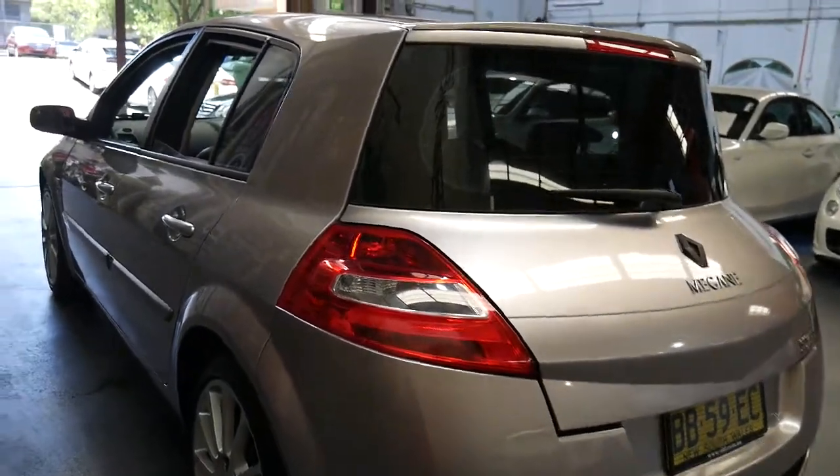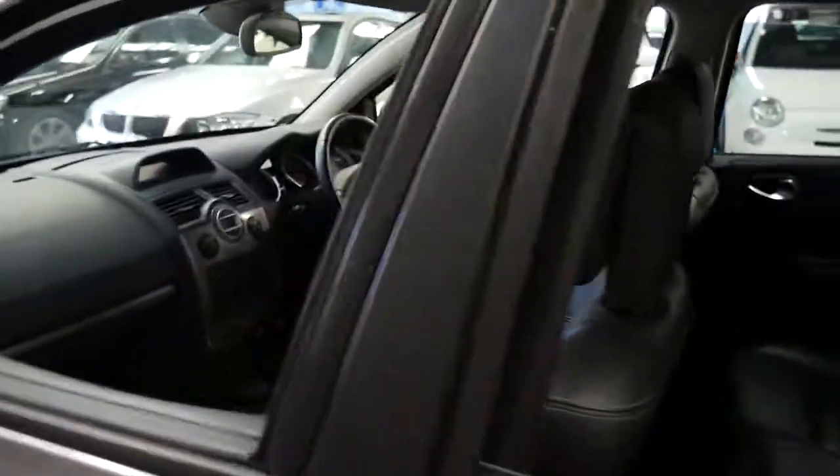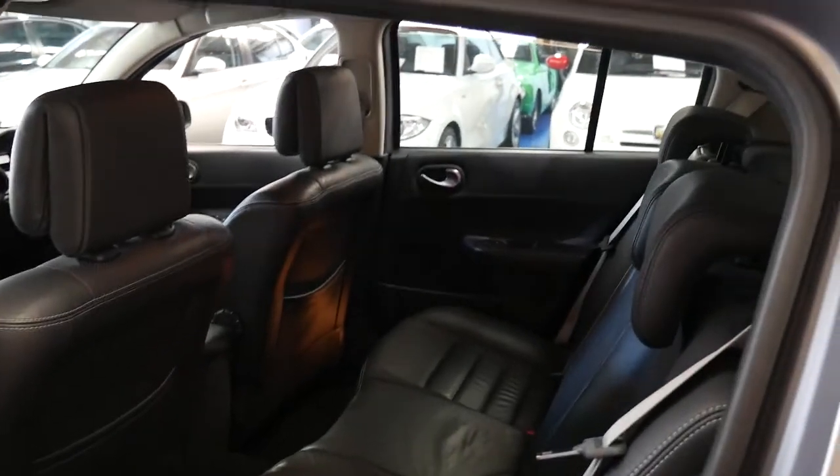They really are a little pocket rocket and this one has such a good history. It's got a number of receipts which is very good to see. Most people just have the book stamped and throw the receipt in the bin, but it's nice to say the receipts are there.